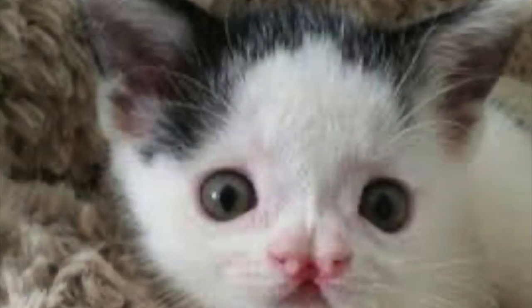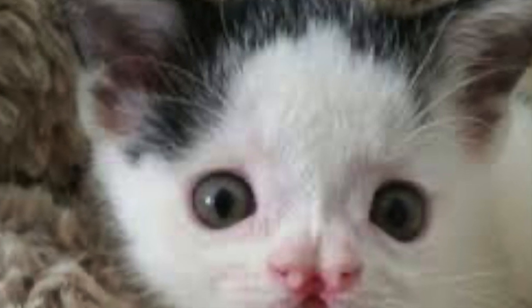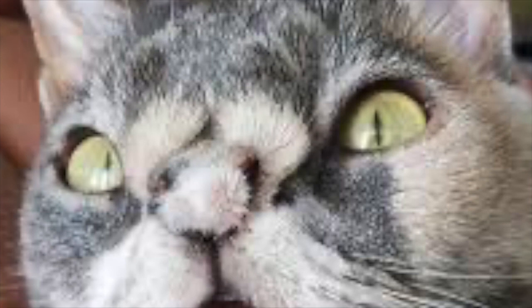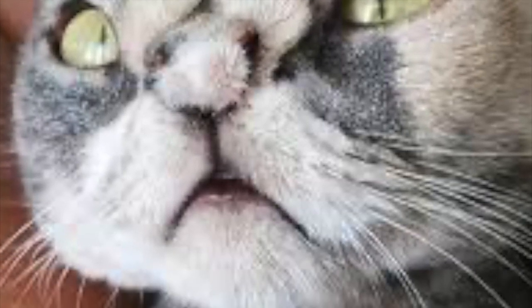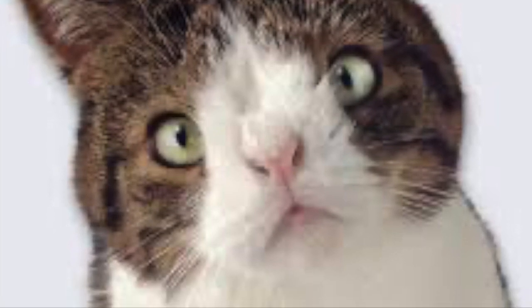Why can't cats have Down syndrome? In humans, Down syndrome is a congenital disorder that happens due to the presence of an extra 21st chromosome. Humans have 23 pairs of chromosomes in total. This can cause birth defects that affect a person in both physical and mental ways. Common symptoms in humans include a shorter neck, decreased muscle tone, and a smaller head, mouth, and ears.